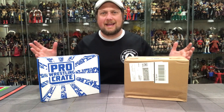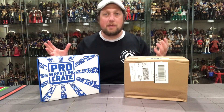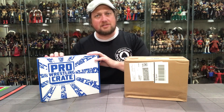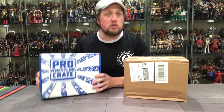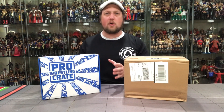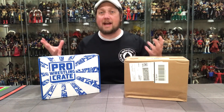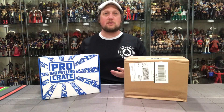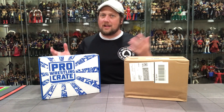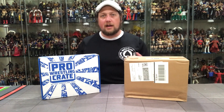What is up everybody, Kyle here, welcome back to the channel. Today we got a special unboxing: the Pro Wrestling Crate month of June box, which I have no idea what's in here. I've avoided spoilers all week. I just know what the micro brawler is, so you'll see my reaction the first time I actually see what's in this box.